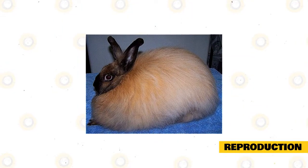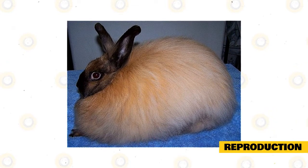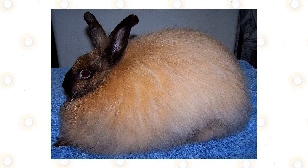Swiss Fox Rabbits have similar reproductive behavior as any other domesticated breed of rabbit. They will reach the age of maturity at around four to five months old and are going to be able to give birth multiple times in a single calendar year due to how short their gestation period tends to be.